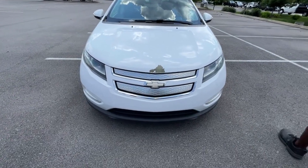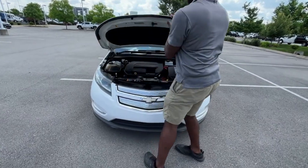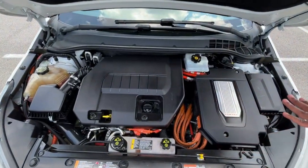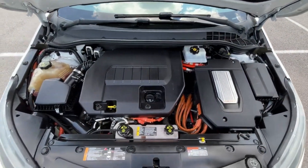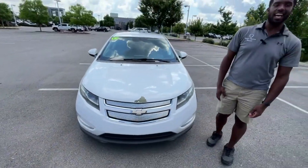So let's go ahead and pop this hood. And there it is — mostly covered up, but there is that 1.4 liter. And then we have the battery and all that over here. But next, let's go ahead and hop in the driver's seat.